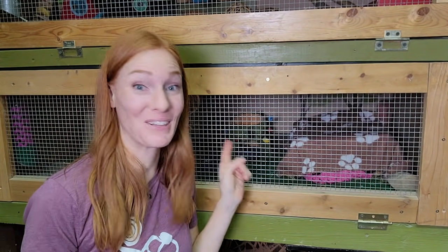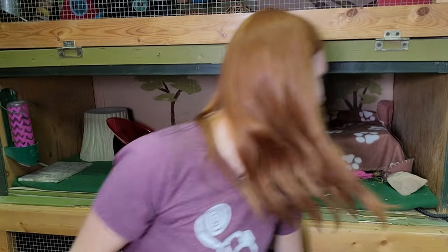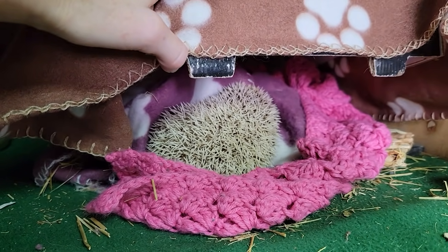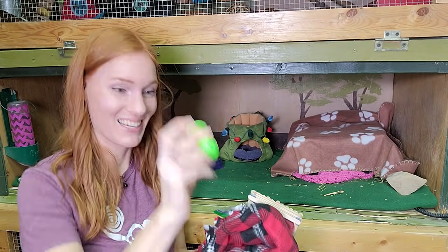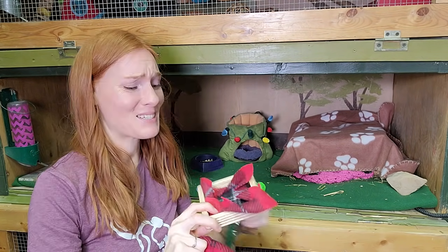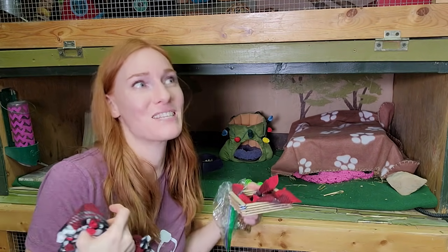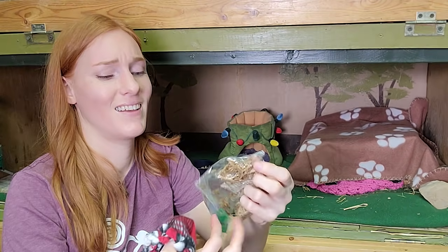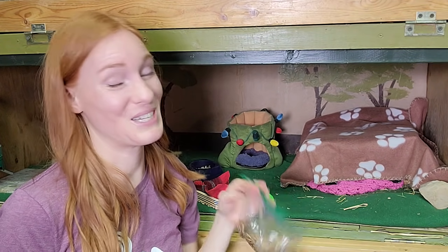First up is Tickles the hedgehog who lives right in here. Let's see where she is — I think she's hiding under here. There she is! What I picked out for her was this fun little toy, this adorable little bed and matching blankets because she loves to cozy up in a blanket. And these mealworms — dehydrated mealworms — she loves her treats.